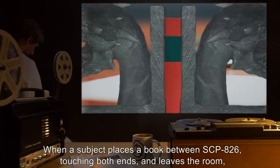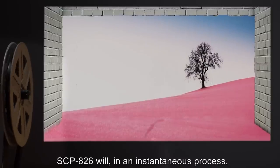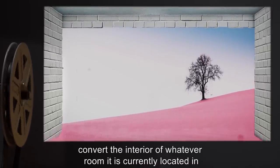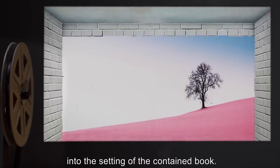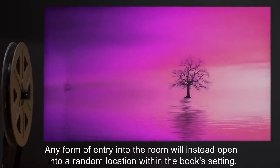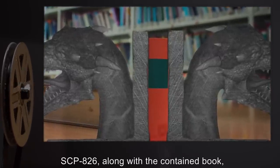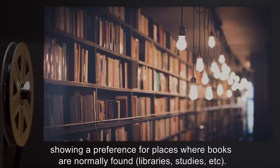When a subject places a book between SCP-826, touching both ends, and leaves the room, SCP-826 will in an instantaneous process convert the interior of whatever room it is currently located in — a room defined as an enclosed area — into the setting of the contained book. Any form of entry into the room will instead open into a random location within the book's setting. During this transformation process, SCP-826 along with the contained book will relocate to another part of the book's setting, showing a preference for places where books are normally found, such as libraries and studies.